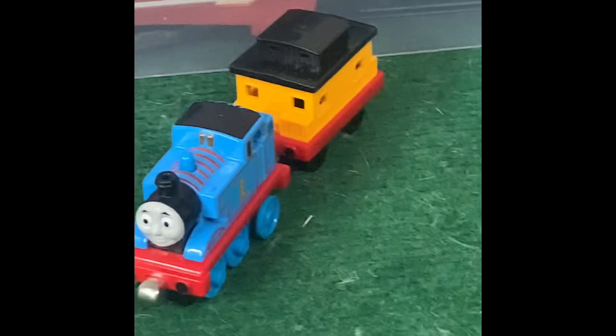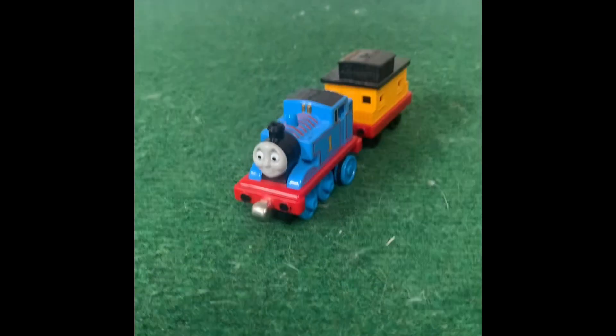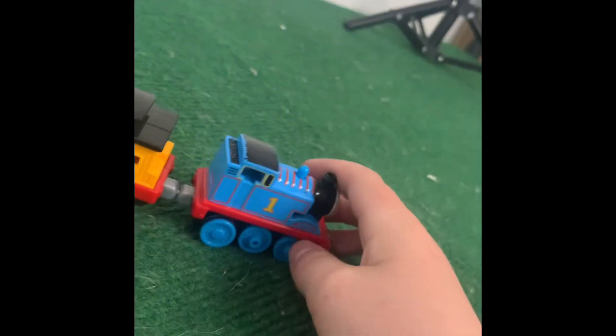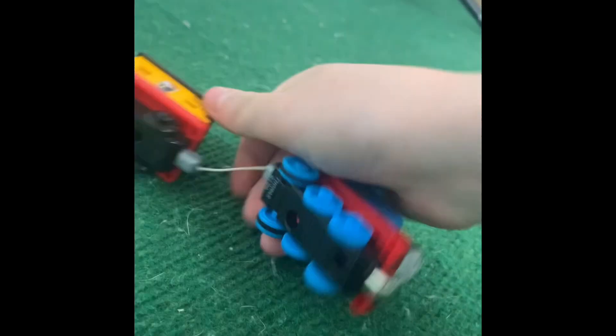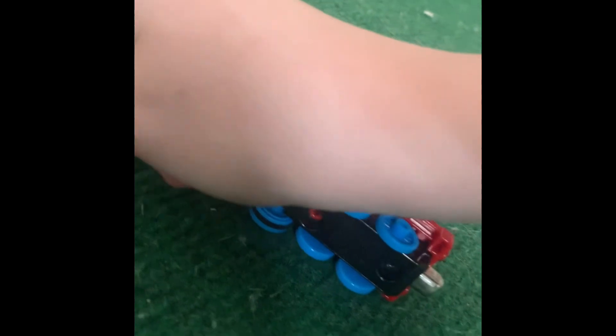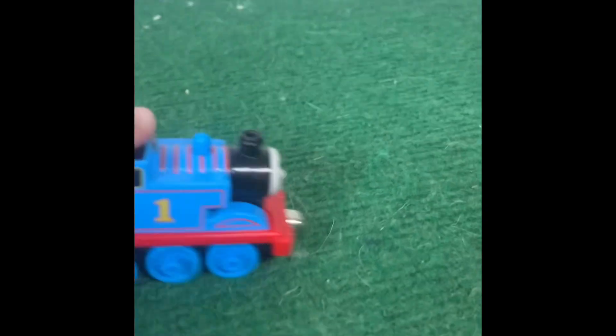Starting off with this little guy right here. This is a Thomas — not just any ordinary Thomas. It is a take-along Thomas that you can actually power up, one of those little motorized things. It runs behind its cart. Bye-bye Thomas.